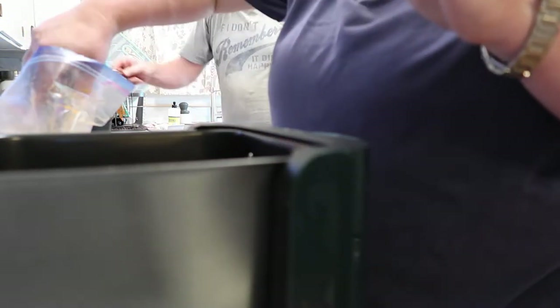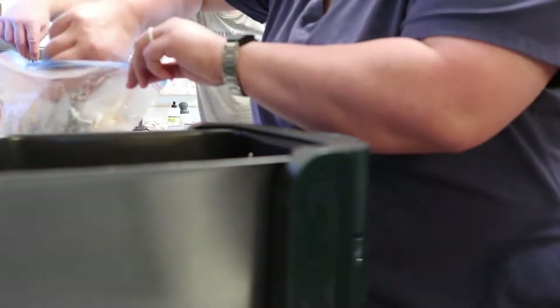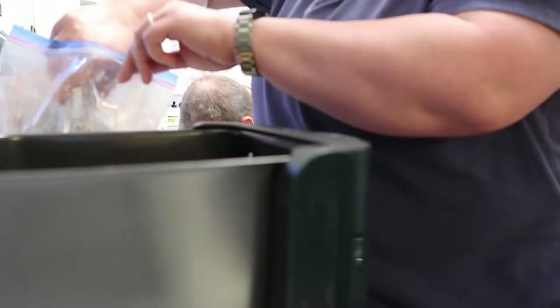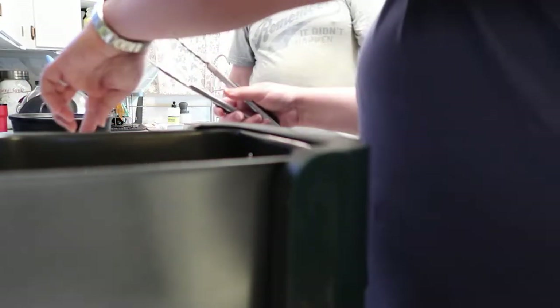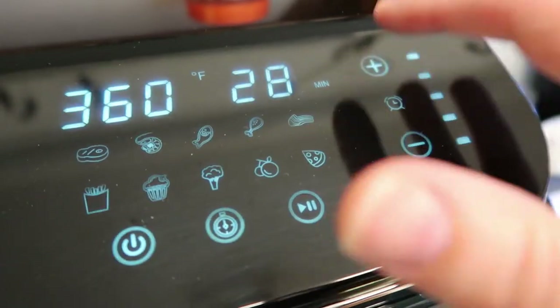I'm going to put these in for 28 minutes instead of 18 because these are pretty large drumsticks. That 18 minutes might have been for drumettes. I don't know if people normally cook big drumsticks in here. I've got that in there, and I'm going to turn it back on - it's still hot - and put the time up to 28 minutes and start it. Then I'm going to put some more fries in as well.